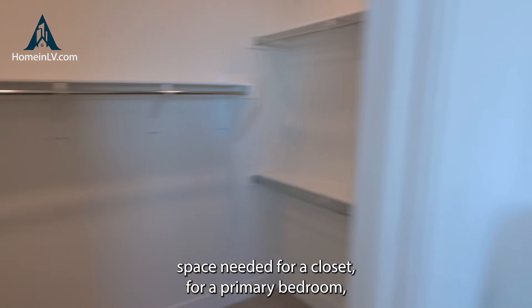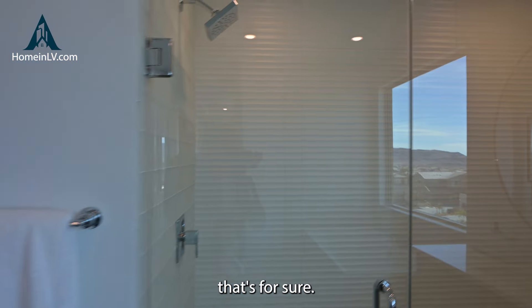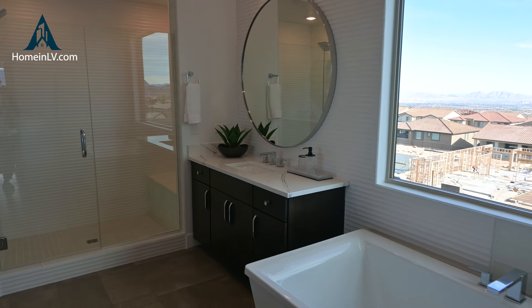Wow, this primary bathroom really opens up. It's so big — it's got a little echo. Can you guys hear that?